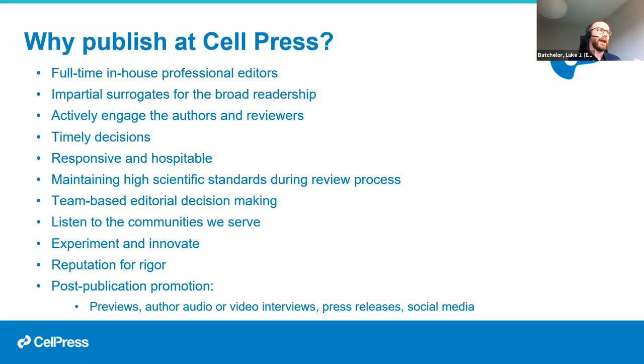We experiment and innovate — whether considering transparent peer review pilots at journals like Cell Systems, or offsetting the carbon for papers published at One Earth. We try to lead rather than follow the publishing industry. We have a reputation for rigor and are very good at post-publication promotion: once papers are accepted, we work with our press and marketing teams to ensure wide dissemination on social media and in the general press, and may contact authors for interviews.